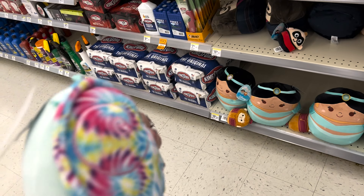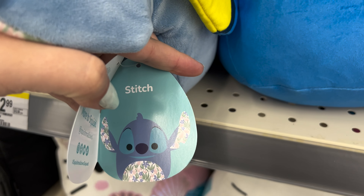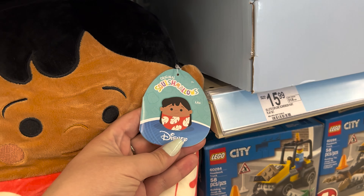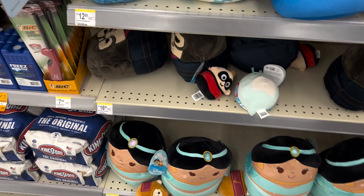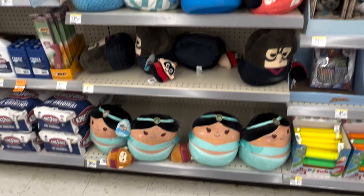Next up is Walgreens. Walgreens had some five-inch ones of the Mat Squad, also some more Disney. A whole lot of Disney Squishmallows.